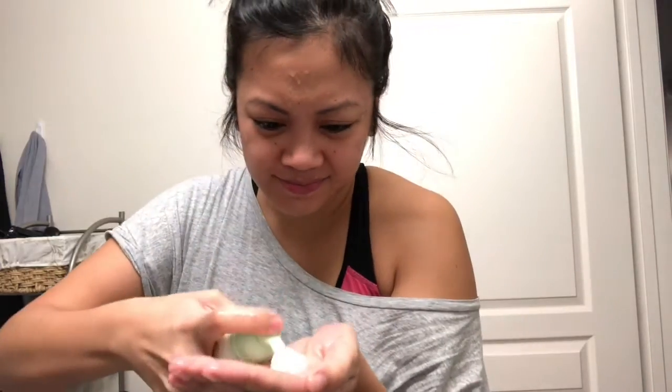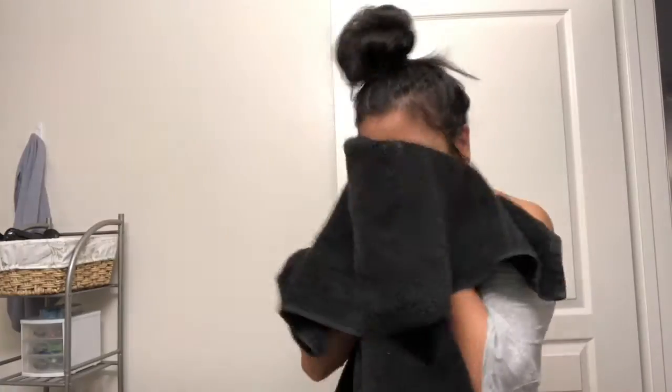My favorite cleanser is this Foaming Aveeno Face Wash. I also use this to clean my makeup brushes whenever I clean my makeup brushes.